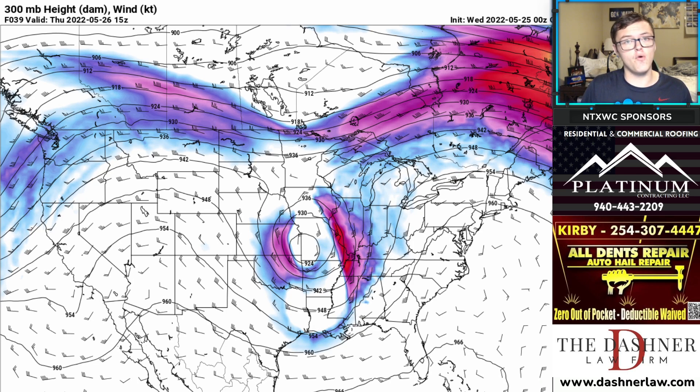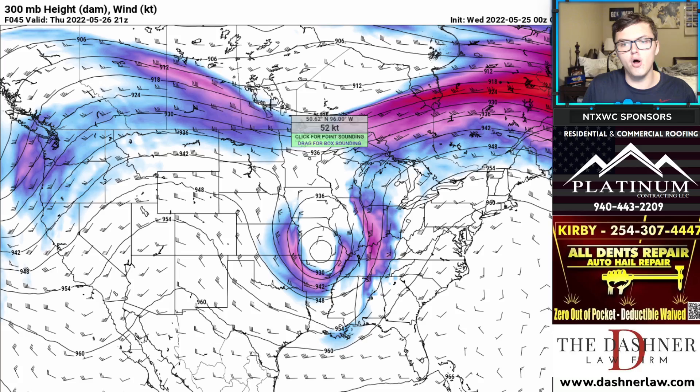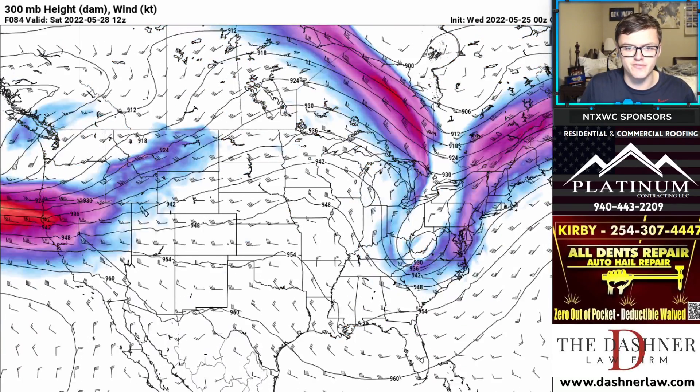Let's take a look at the pattern — over the next several days we'll see a big pattern change. We're going to be dry most likely through a good portion of this weekend and early next week. Here's your bowling ball low — that's your cutoff low that's going to be moving through the Ohio Valley over the next couple of days.